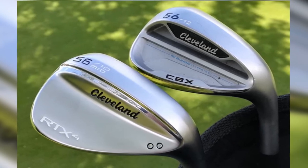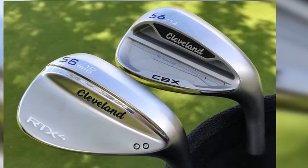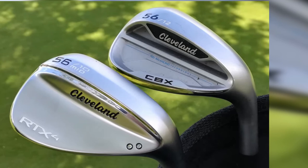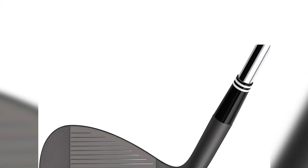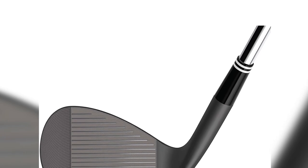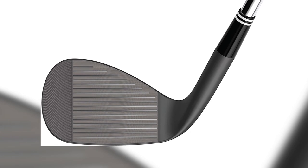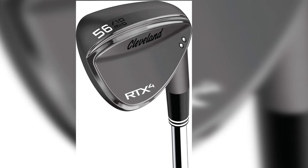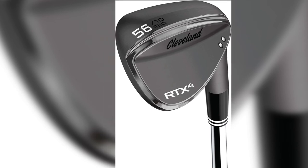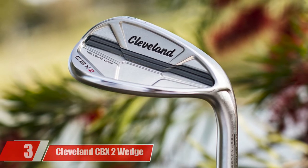Make no mistake — this Cleveland wedge is better served in the bag of an advanced golfer, as the shape, design, and available options are maximized by mid to low handicappers. The thin sole is another reason why beginning golfers should look elsewhere. The Cleveland RTX4 is our pick for the best all-around sand wedge for low handicappers, beautifully designed for maximum control and adaptability in a variety of situations.